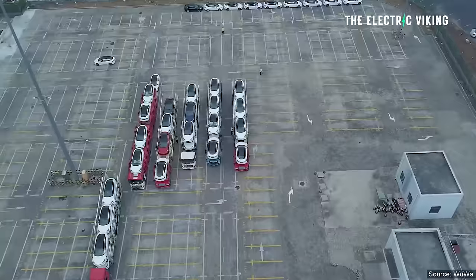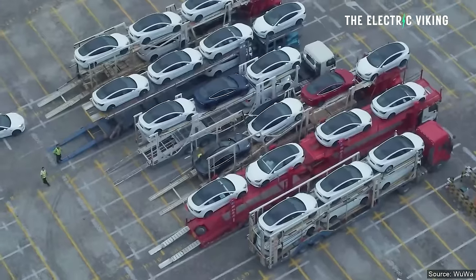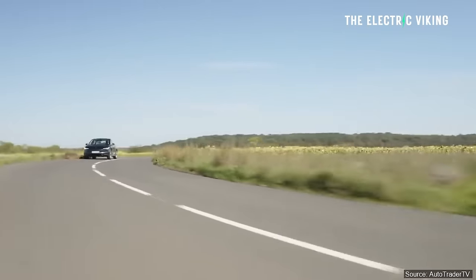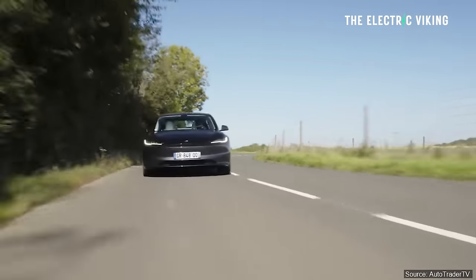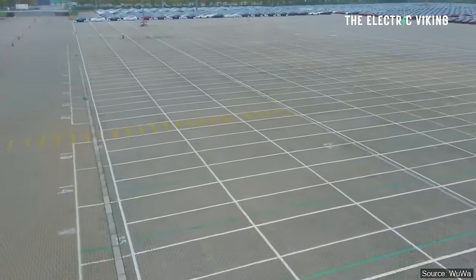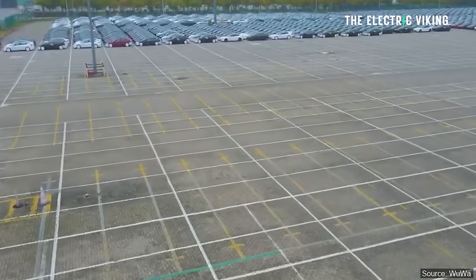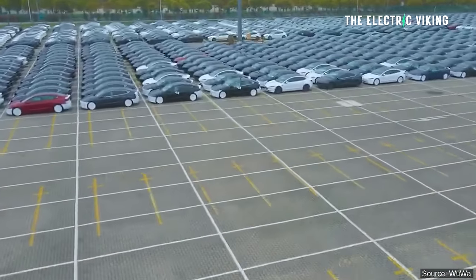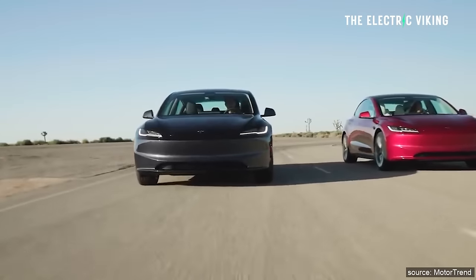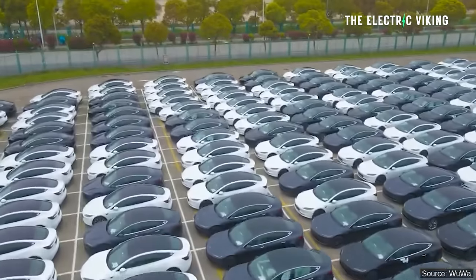Previous sightings of uncovered Model 3 Ludicrous vehicles revealed the upcoming cars have a different front and rear, different spoilers, and a different splitter. The rear-wheel-drive and long-range versions look slightly different from each other. There's also a carbon fiber dash in the Model 3 Ludicrous and a dedicated Ludicrous mode badge at the rear. Some cars in the drone video had wheel covers removed, but they did have red brake calipers — a dead giveaway for the performance brakes not found on the standard or long-range Model 3.